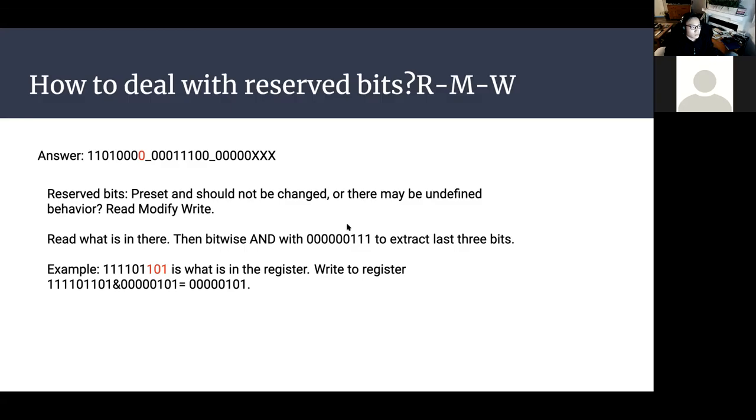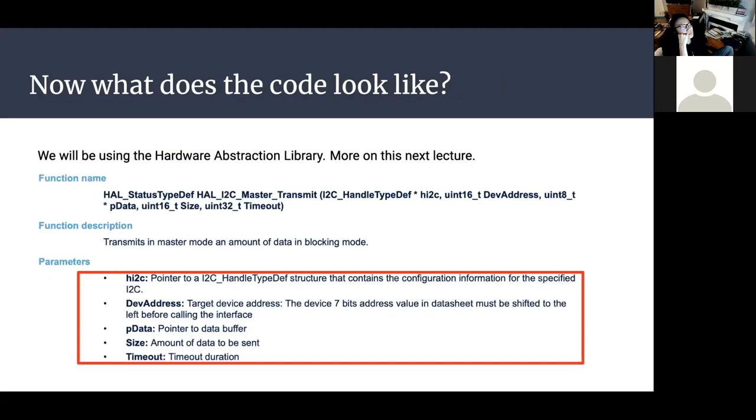For the reserved bits, you don't want to change them because they may be preset and changing them could cause undefined behavior. The approach is to first read the register, then bitwise AND with a mask — AND sets bits to zero where the mask is zero and preserves bits where the mask is one — then modify only the bits you want to change and write the result back to the register. This read-modify-write process preserves the reserved bits while updating the configuration bits.